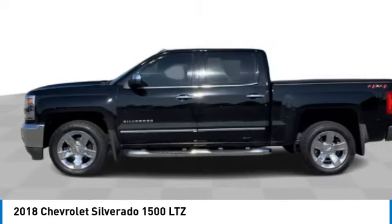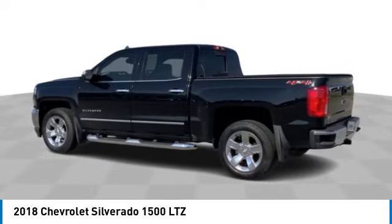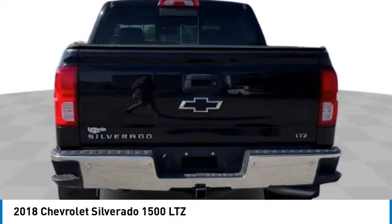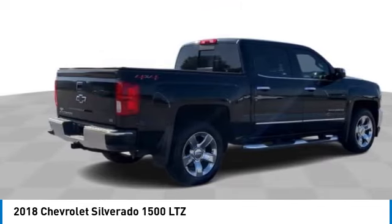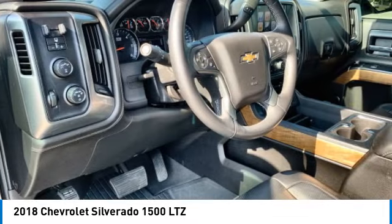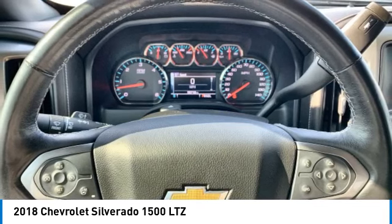This vehicle has less than 60,000 miles. Here are some of this vehicle's great options: four-wheel drive, tow hitch, heated mirrors, daytime running lights, integrated turn signal mirrors, privacy glass, front all-season tires, rear all-season tires, four-wheel disc brakes, and fog lamps.